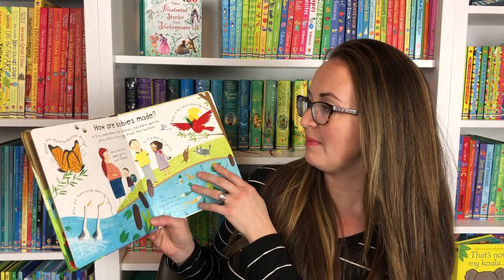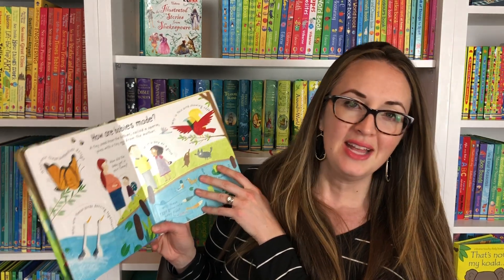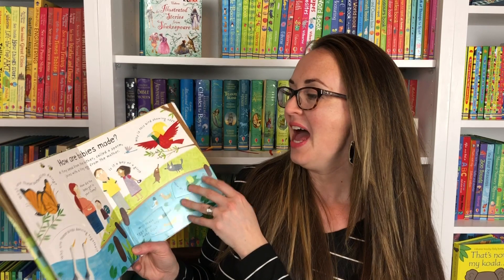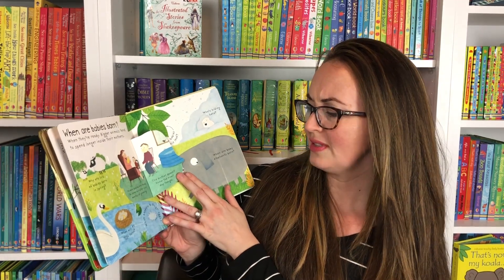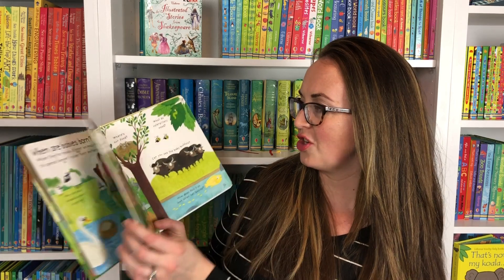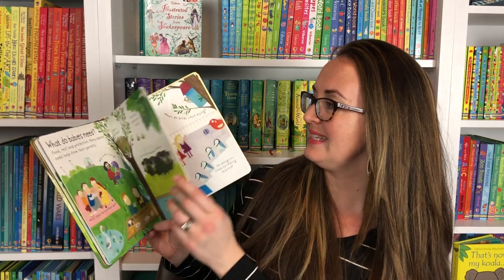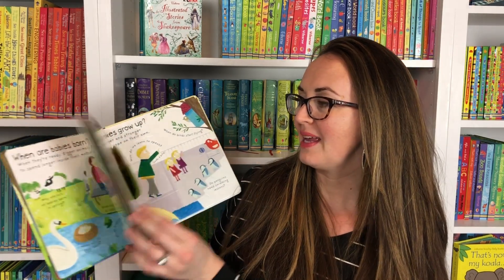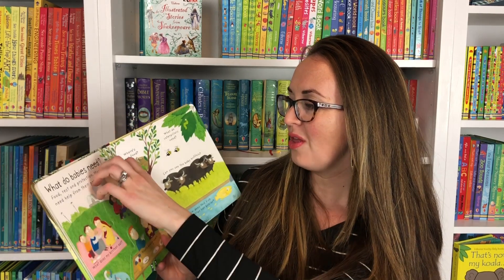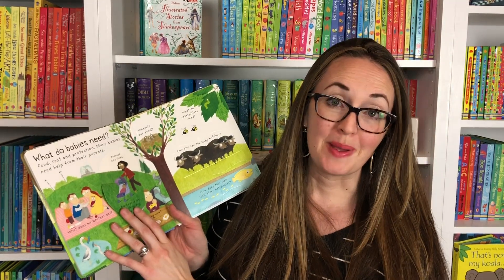How are babies made? A tiny seed from the father called a sperm joins with a tiny egg from the mother. It says it in a very simple way, a very tasteful way that doesn't give the whole subject away, but will satisfy their curiosity. When are babies born? What do babies need? How do babies grow up? These nice lift-the-flaps will help make these topics accessible and help older siblings to be excited for a new baby to come.